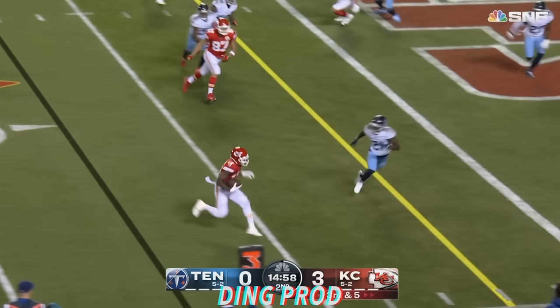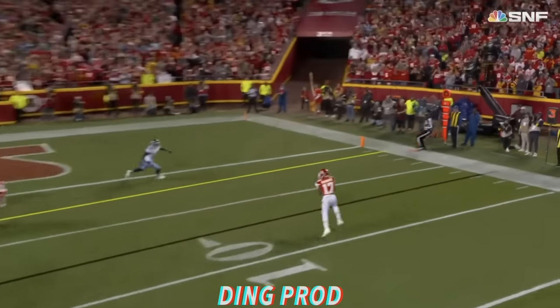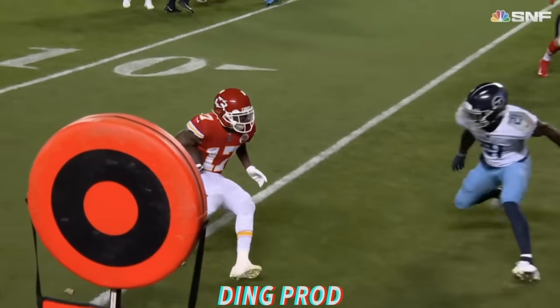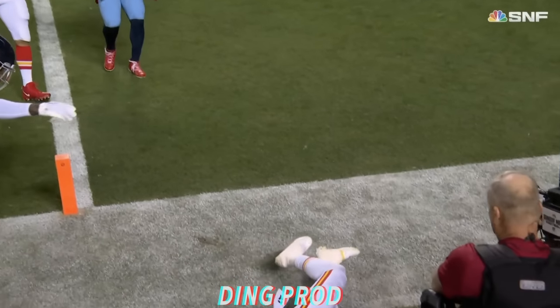Down to Hardman in space. Good cut inside. Into the end zone. McCole Hardman. Touchdown, Kansas City. Let's talk just a little bit about McCole Hardman — three touchdowns a week ago, some of these shorter kind of plays like this.